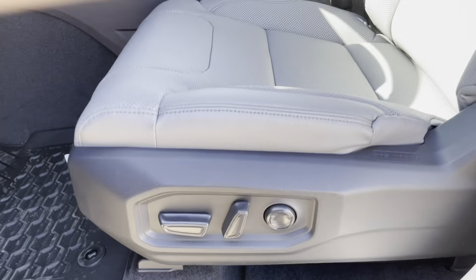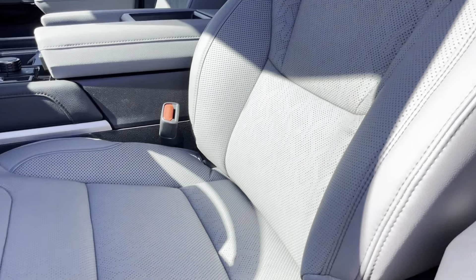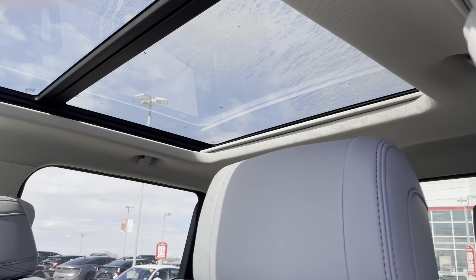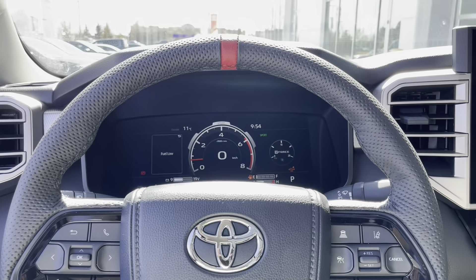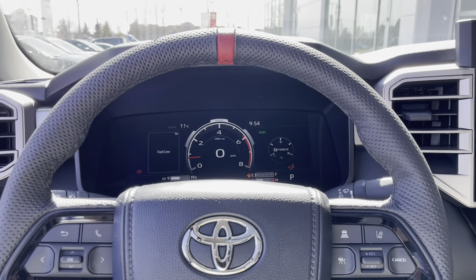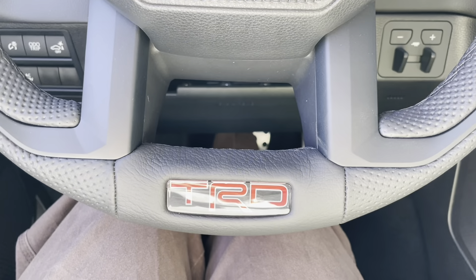Moving over to the seats, you do have that lumbar support there as well, the beautiful gray seating, and the panoramic moonroof. Starting off on the leather wrapped steering wheel, we also do have our red line down the center and the TRD branding down there.